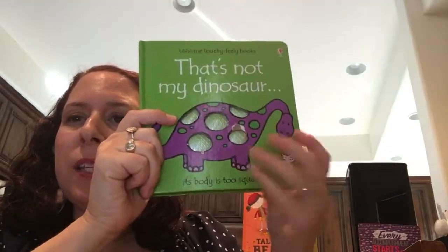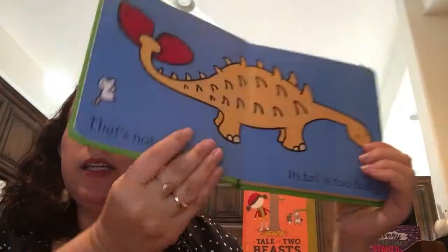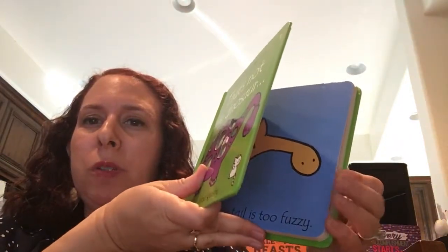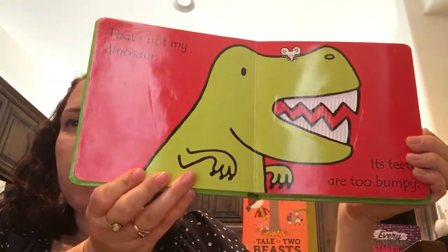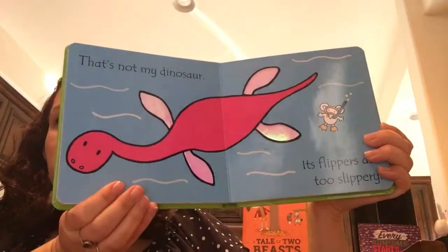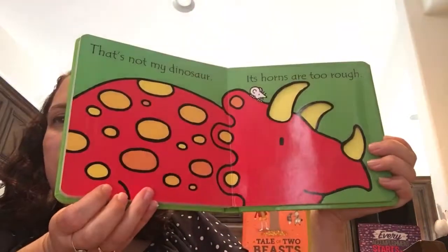This is 'That's Not My Dinosaur' — one of our top-selling 'That's Not My' books. Every kiddo loves dinosaurs, right? I like this one because it's easy for kids to look at because of the contrast and colors. It's not too busy, and as you can see, these have beautiful textures.